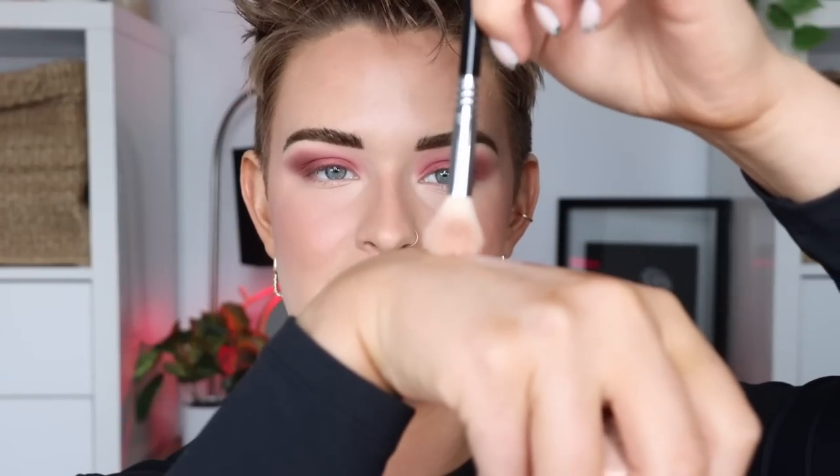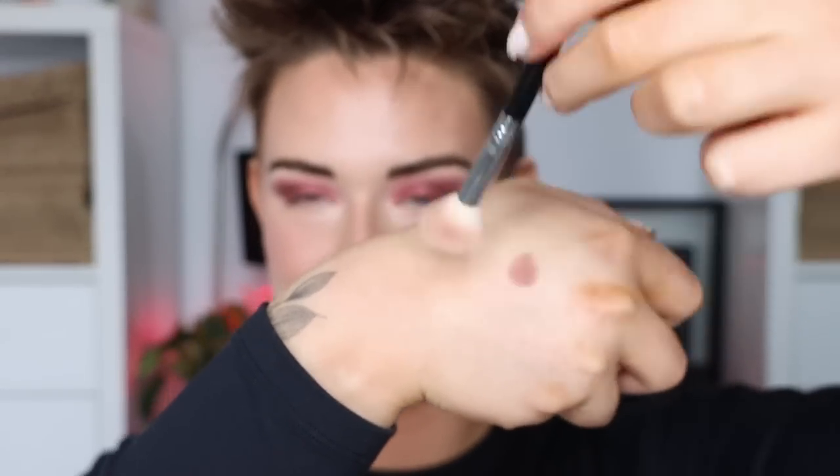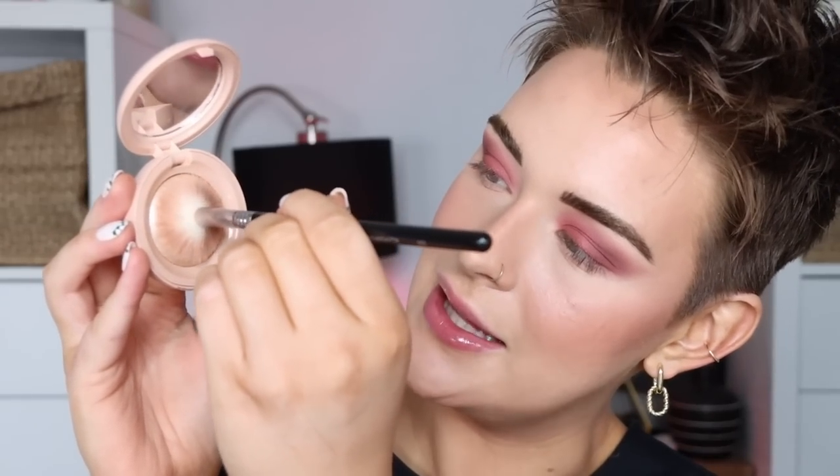Now we go in with highlighter — I'm taking my Rare Beauty highlighter in Exhilarate. I've really been liking using the Sigma E61 All-Purpose Buffer for highlight because it's nice and fluffy. When I dip into the pan the brush spreads out, which technically isn't great for the brush, but I like how it picks up and distributes the highlighter. One dip is all you need with this highlighter, and a little bit on my nose too.